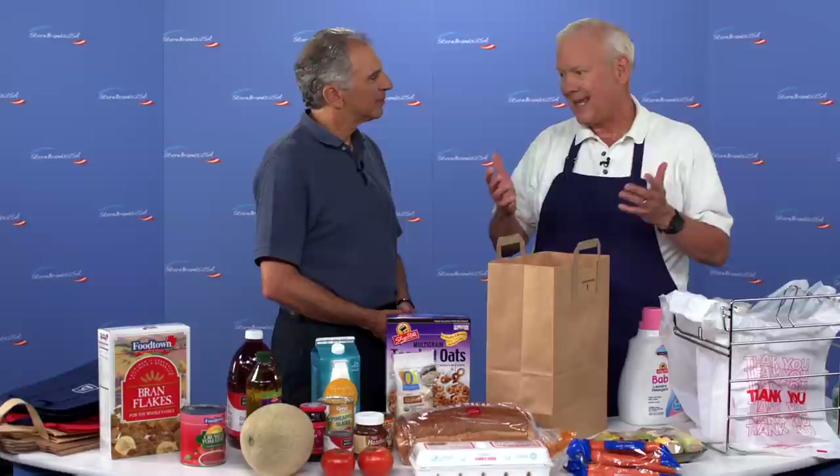There's no better way to learn bagging than from an expert. Many supermarket executives began their careers bagging groceries. Jim Wisner has spent 40 years in the supermarket business and he knows all about it. So Jim, is there a right way and a wrong way to bag groceries? Well Michael, there are lots of wrong ways, but the right way depends first of all on what's in your shopping cart, how you want to get it to your car, and how you want to get it into your home.